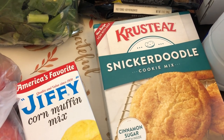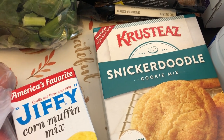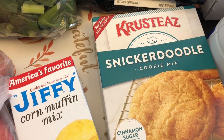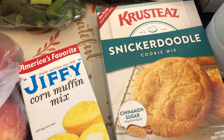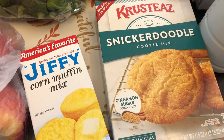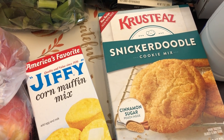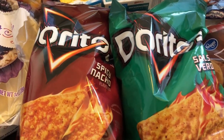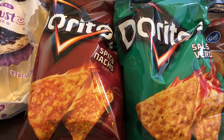I have been craving snickerdoodles, and if you have never tried the Crustez brand — specifically these snickerdoodles — do yourself a favor and give them a try. They are so good. Their entire line of mixes, whether it be muffins or cookie mix, they all taste homemade. They are so good.